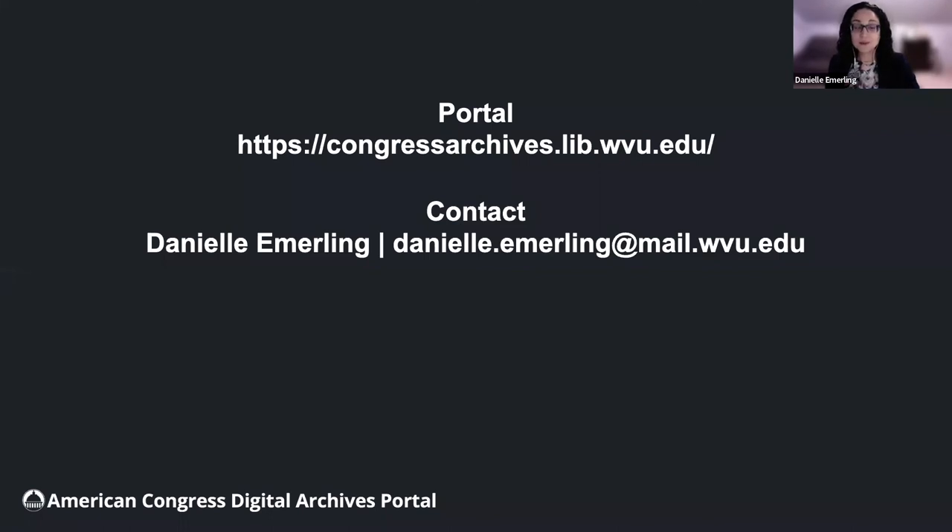You can explore the portal and access project documentation at congressarchives.lib.wvu.edu, or contact me at danielle.emmerling@mail.wvu.edu. Thank you for watching.